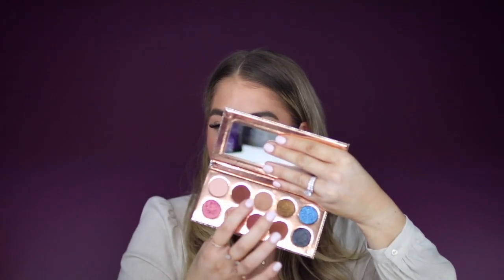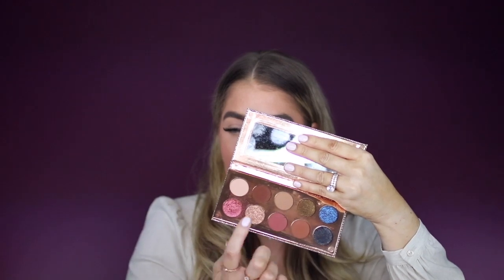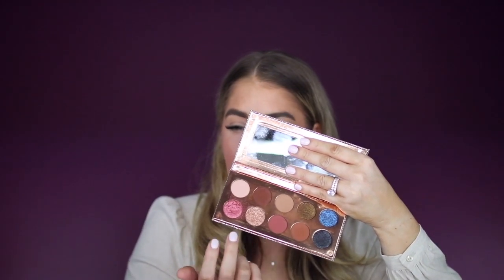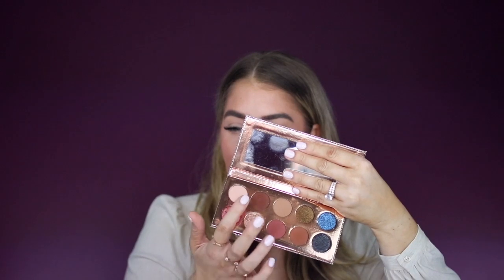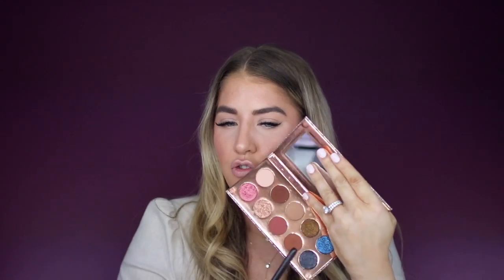Now for my favorite palette — the Friendcation palette from Dose of Colors. I love Dose of Colors so much. This is the best transitional shade; it has all your neutrals and you can add pops of cranberry, glitter, green, blue, and black. It has everything you need, so when I travel that's the only palette I take. I'm starting with the transition shade and building from there.